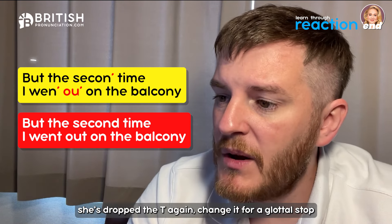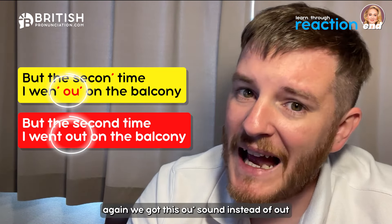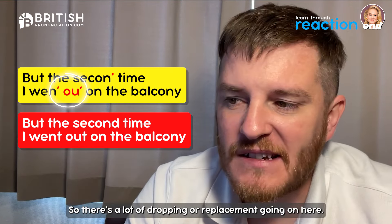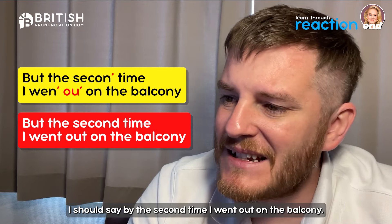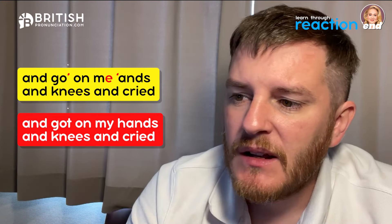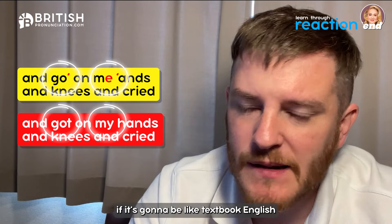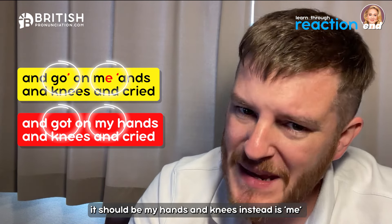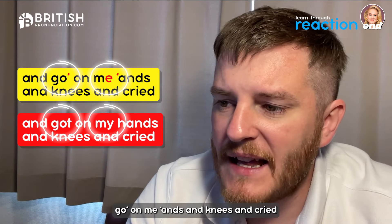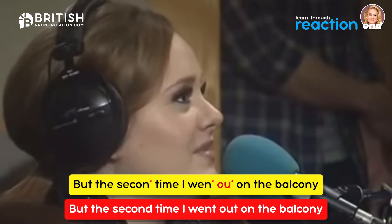Then 'but the second time I went out on the balcony' — 'but' has the T replaced by a glottal stop: 'bu'' the second'; the D disappears from 'second': 'secon''; and 'out' again becomes 'ah': 'wen' ah'. Finally, 'and got me 'ands and knees and cried' — 'got' uses a glottal stop, and she says 'me' instead of standard 'my' for 'my hands', plus the H is dropped: ''ands'. 'Got on me 'ands and knees and cried.'